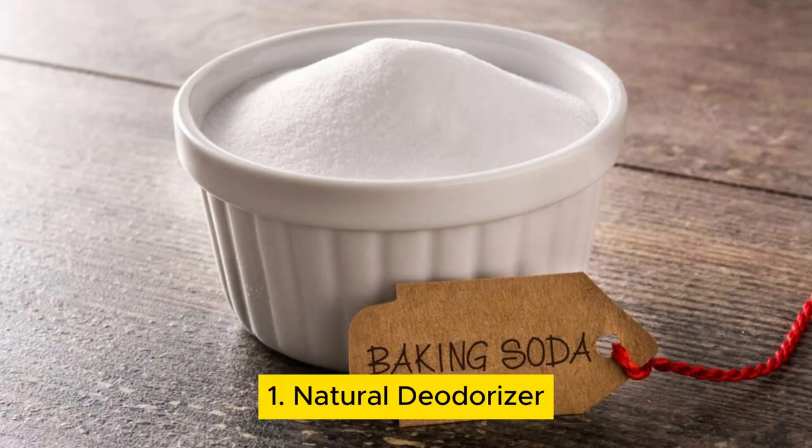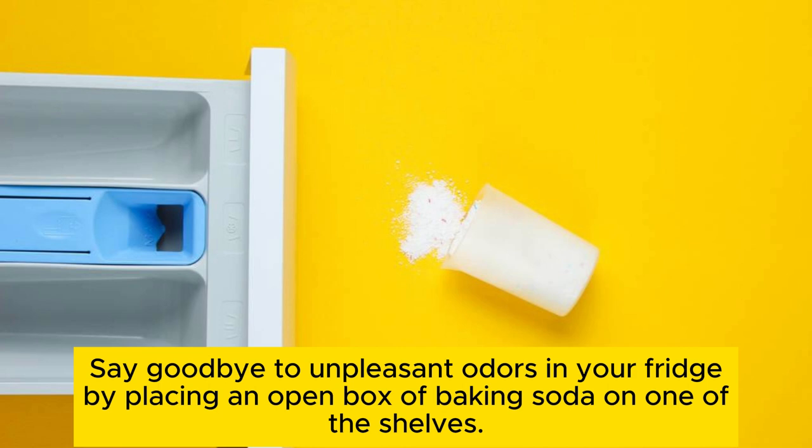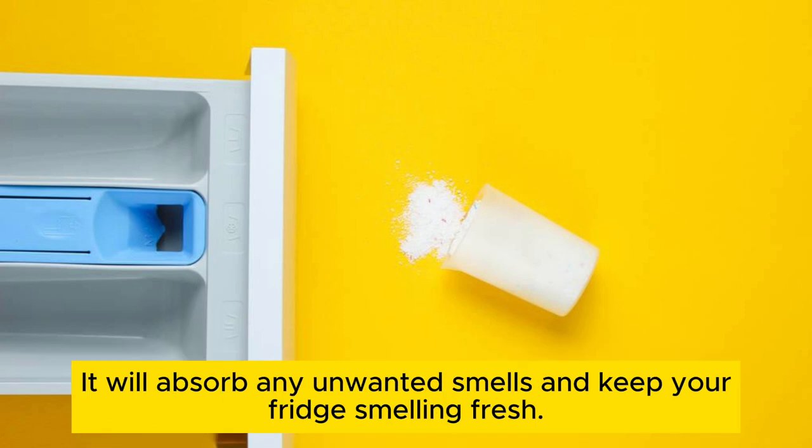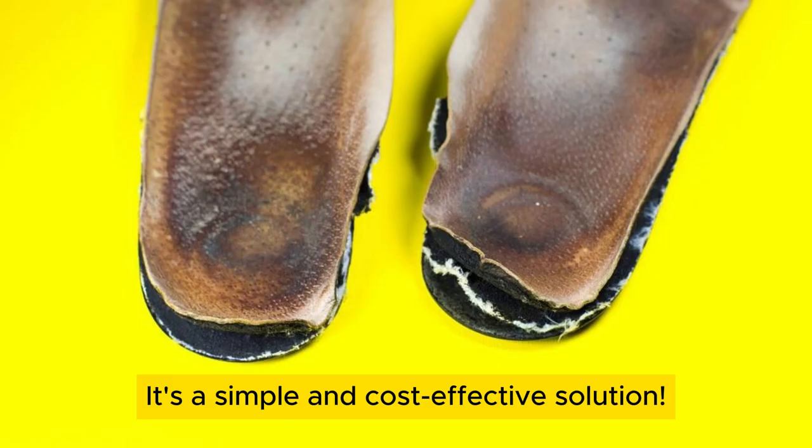Natural deodorizer. Did you know that baking soda can be used as a natural deodorizer? Say goodbye to unpleasant odors in your fridge by placing an open box of baking soda on one of the shelves. It will absorb any unwanted smells and keep your fridge smelling fresh. You can also sprinkle some baking soda in your shoes overnight to eliminate foot odor. It's a simple and cost-effective solution.